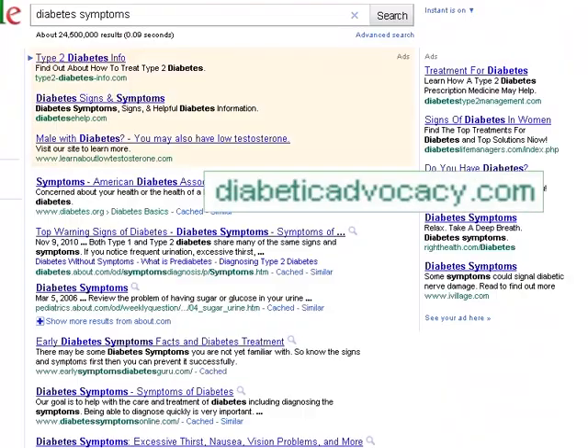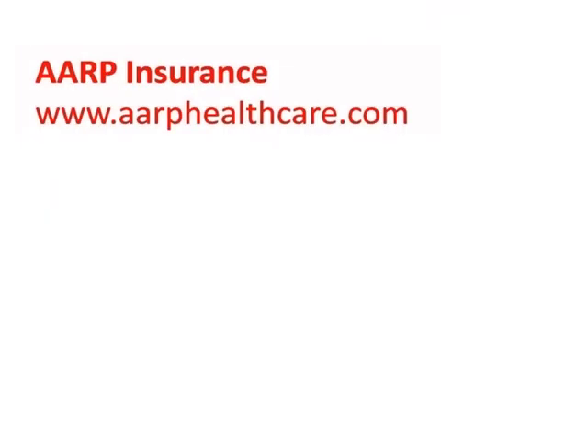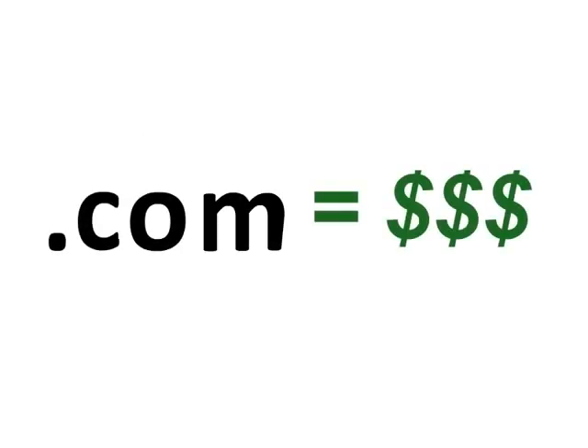When looking through your search results, be sure to look at the web address before you make a selection. For example, health insurance company websites can be a good place to find information about health insurance and coverage. But for the most part, try to avoid .com websites unless you intend to purchase products or services related to health care.